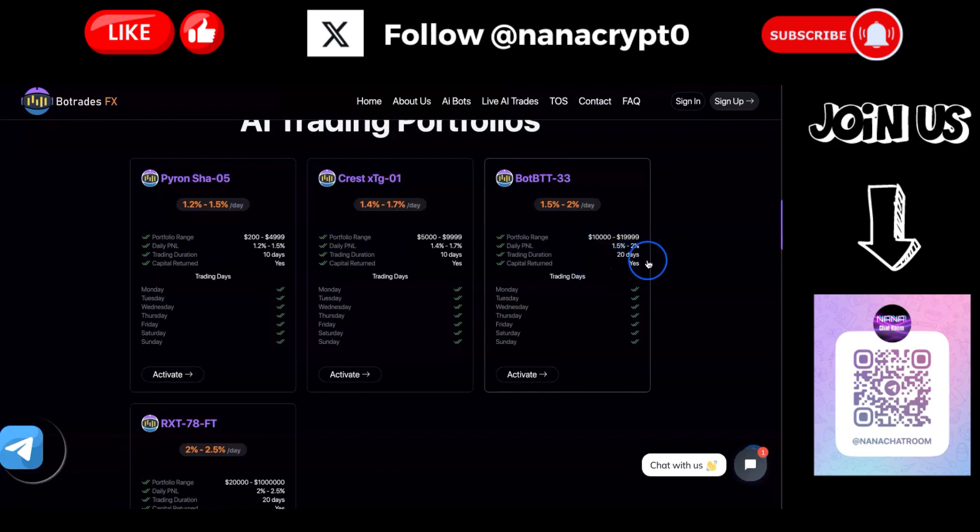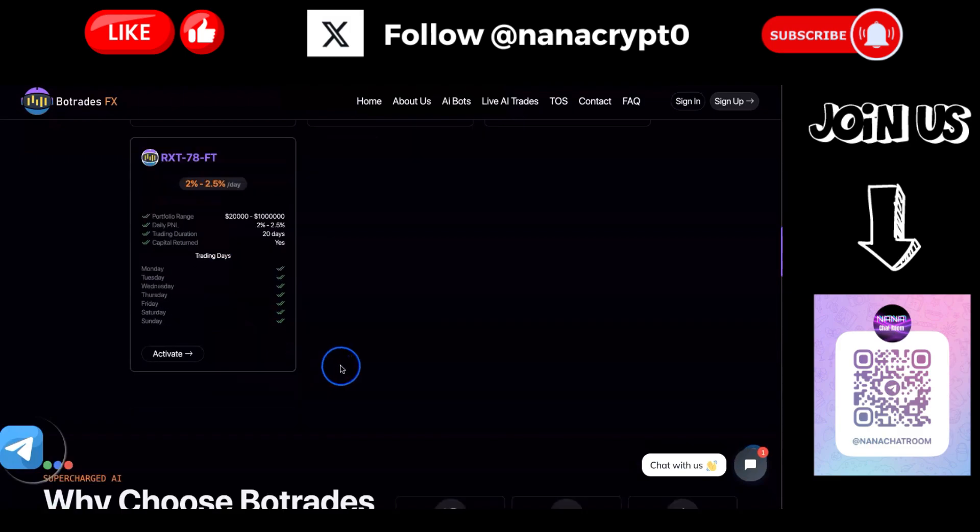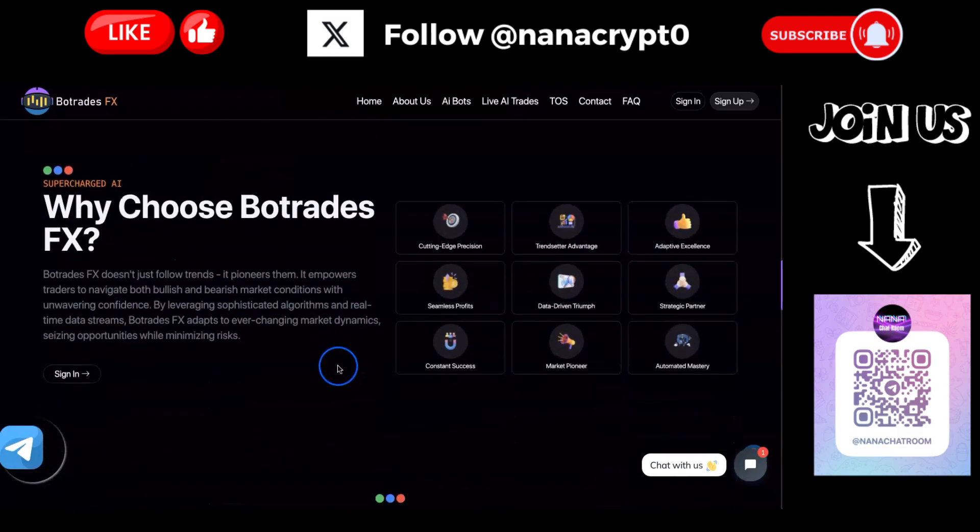Then we have BotBTT, which has a minimum of $10,000 and offers up to 2% per day, running 20 days with capital return and seven days a week of trading. The last one is ROXT, which is up to 2.5% per day, minimum $20,000, also 20 days duration and trading seven days a week. Those are the four different portfolios available.